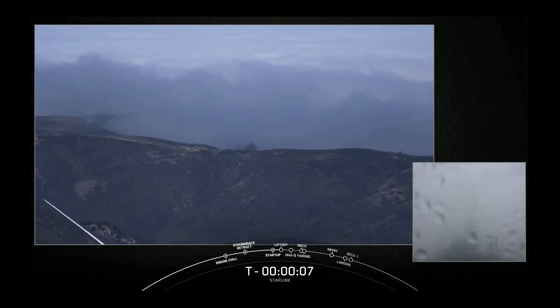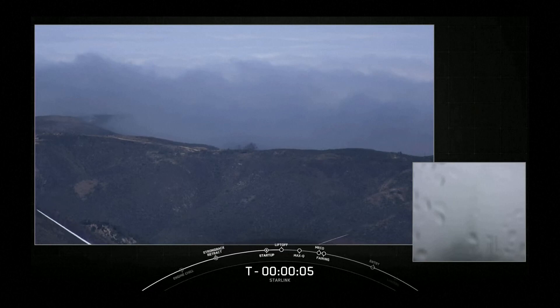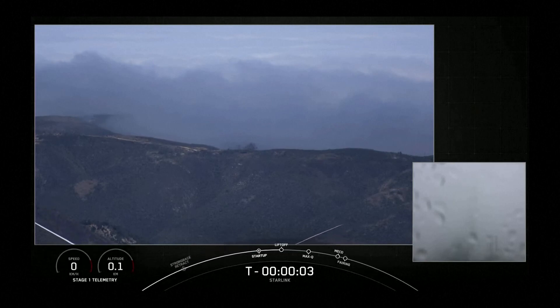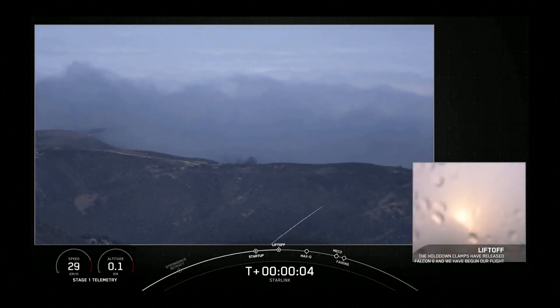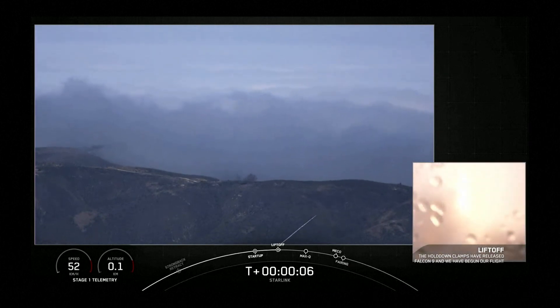8, 7, 6, 5, 4, 3, 2, 1 — ignition! And liftoff of Starlink 3-2, go Falcon 9!